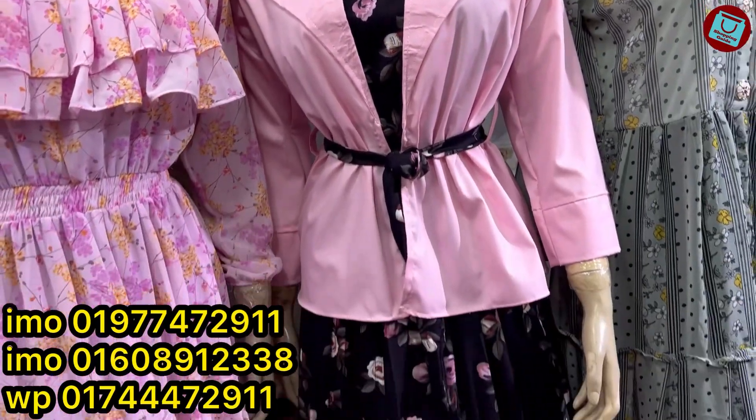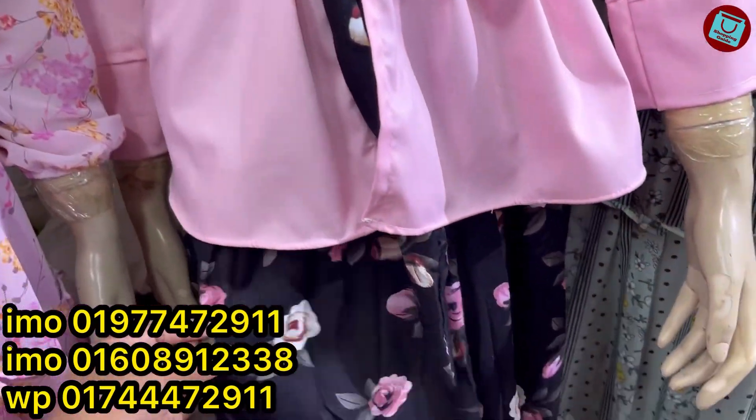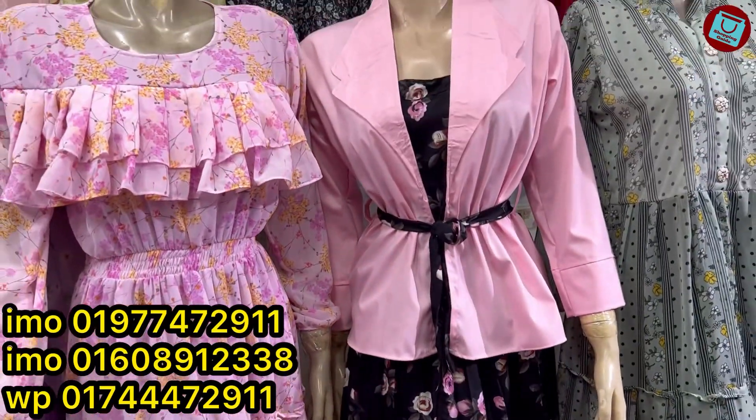Hi, welcome back to my channel, shopping guide. So, we are now in the fashion world, which has been very hot for many years.